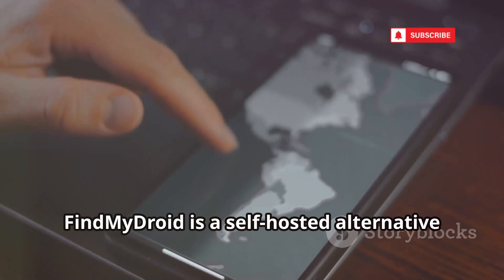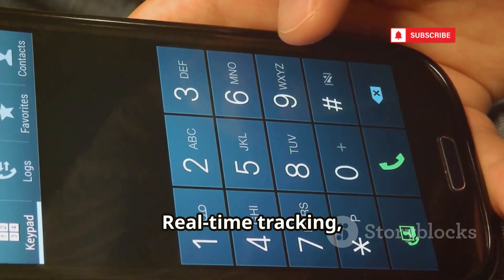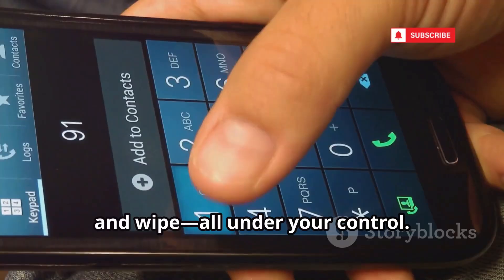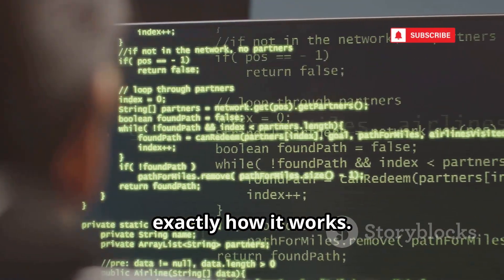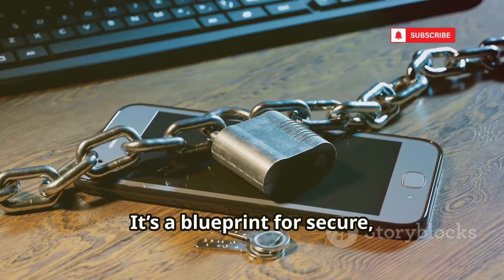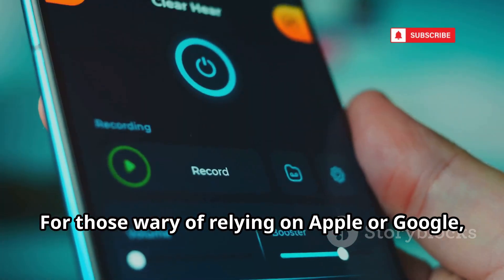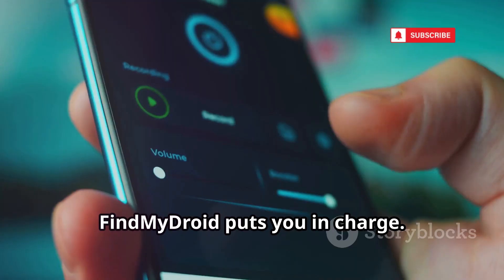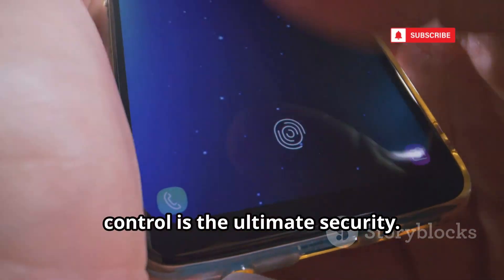FindMyDroid is a self-hosted alternative to Big Tech's device recovery tools. Real-time tracking, remote alarms, lock and wipe — all under your control. Open-source code means you can see exactly how it works. It's a blueprint for secure, private device recovery. For those wary of relying on Apple or Google, FindMyDroid puts you in charge.